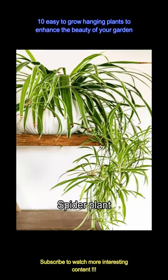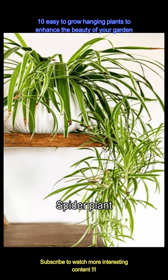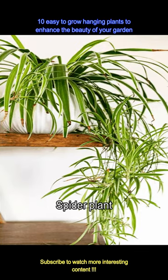With beautiful and glossy leaves, the spider plant too can be kept in hanging containers in the garden. Spider plants can grow in both direct and indirect sunlight and will grow well with occasional watering.